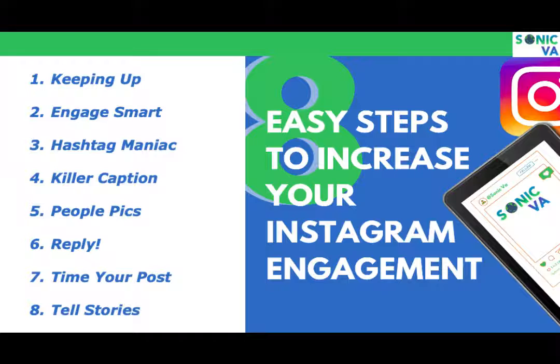We use Instagram to help share the message — we create content, share things, and help manage Instagram accounts for our clients. We know that if you do these eight things, you can really grow your business more through Instagram than other platforms.